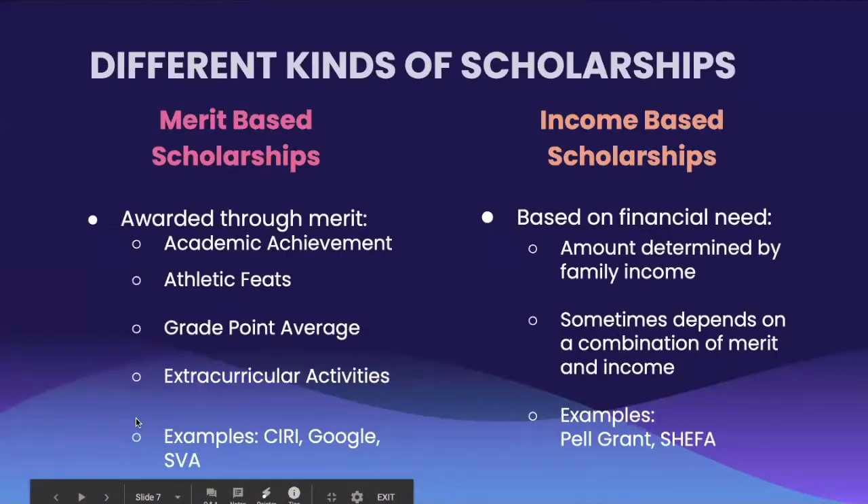Here we will discuss two types of scholarships. The first is merit-based scholarships. These scholarships are earned through academic achievement and merit, including a certain GPA score, athletic feats, or extracurricular activities. Examples of merit-based scholarships include the UNCF STEM Scholarship and the Series Special Excellence Award.